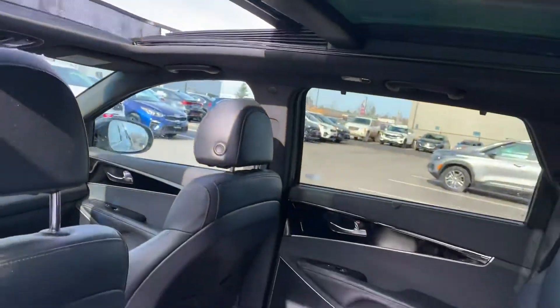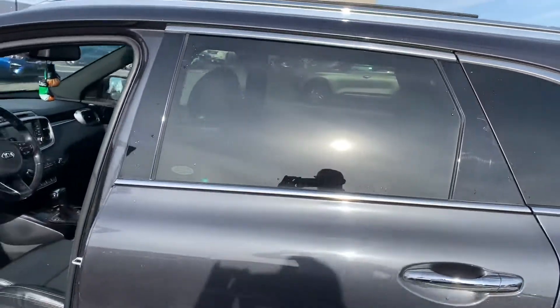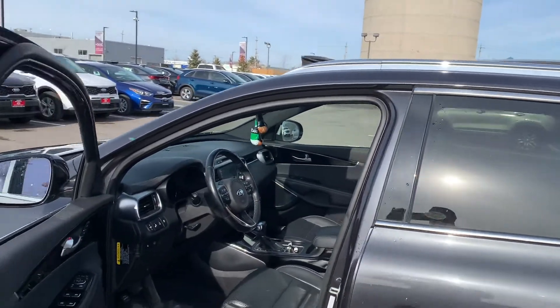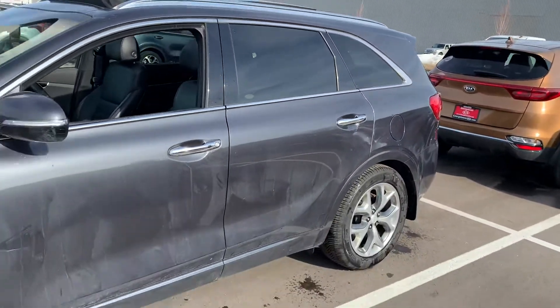Remember the 2021s come with the 2.5 turbo, which is 291 horsepower and 311 pounds of torque. It is a great vehicle. Love to see if we can make it the right one for you, Lisa.